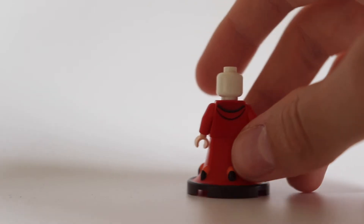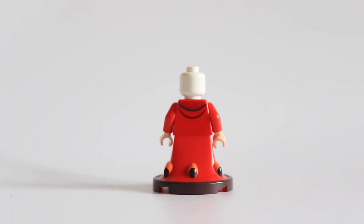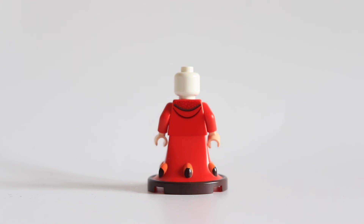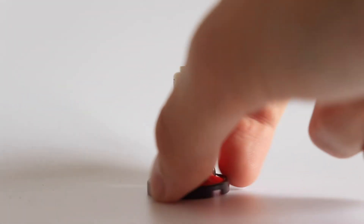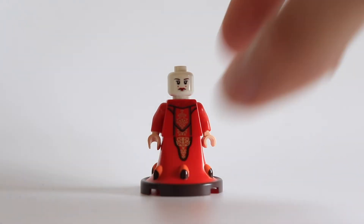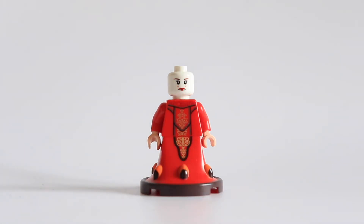I'm going to remove the hair piece to show you that there's a printing on the back. It's a quick, discreet printing on the back — not something impressive, I would say. There's no second face expression; it's really a unique face. And I think it matches pretty well with the movie — this serious face with the makeup. What a figure, to be honest, I'm really, really happy to have it.